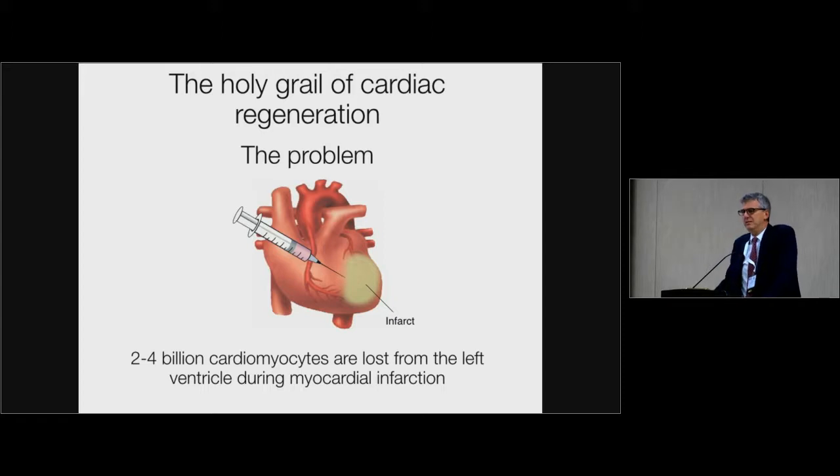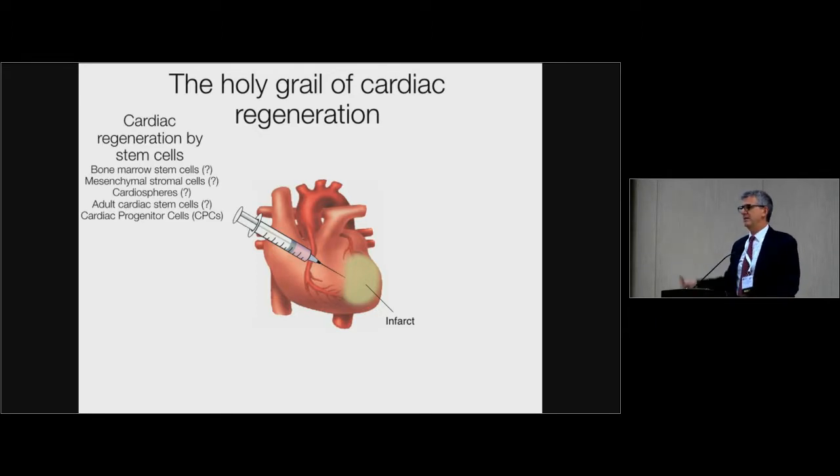Speaking about regenerating the heart is a very non-trivial problem. From two to four billion cardiomyocytes are lost after a typical myocardial infarction from the left ventricle, and people have tried over the last 15 years to find ways to replace this lost myocardium. All the experiments started around the early 2000s with the idea that bone marrow could contain stem cells — CD34 or CKIT positive stem cells or mesenchymal stem cells — to regenerate the heart. This turned out to be a failure. Cardiospheres don't regenerate. Adult stem cells, if they exist, don't regenerate.